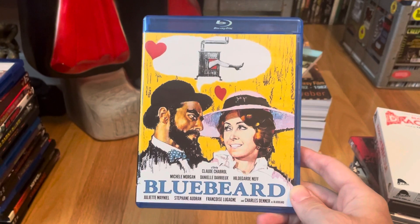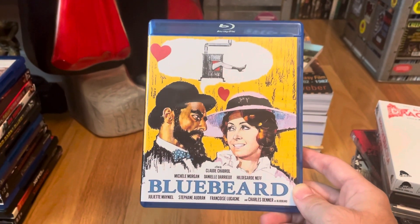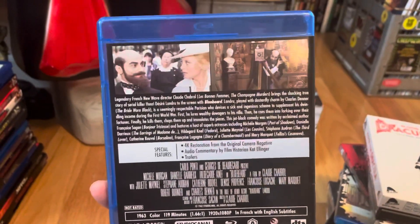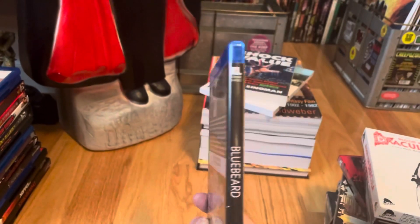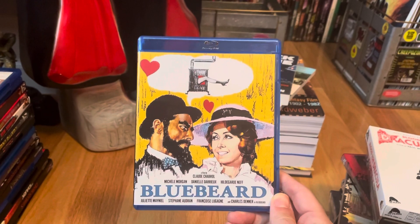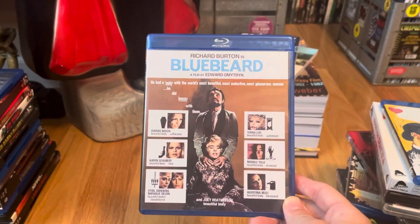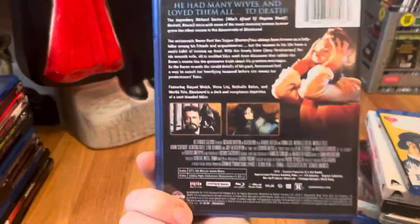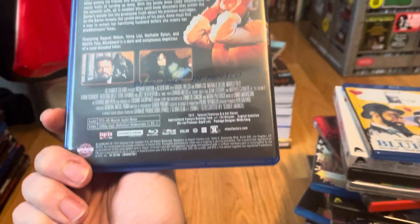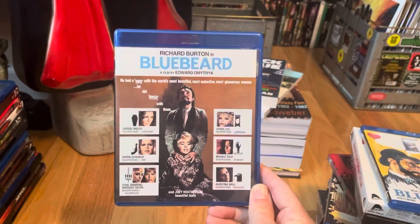Bluebeard — inspired by a true story of a serial killer. I've never seen any of the Bluebeard movies, so this is one of them from the 60s, from Kino Lorber. Then another Bluebeard — same kind of story but from 1972.